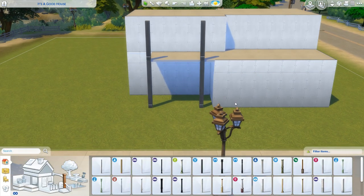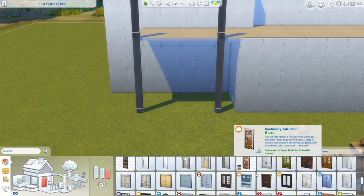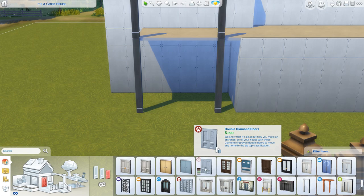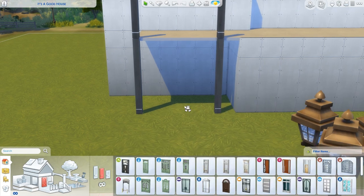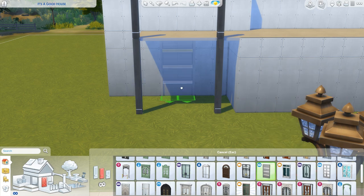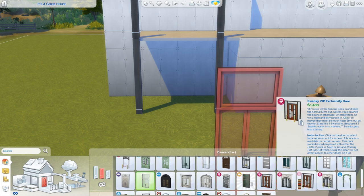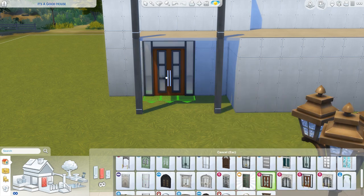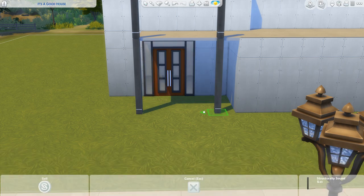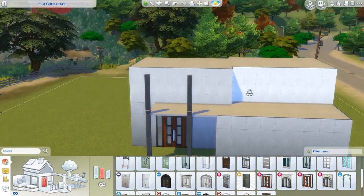I didn't put a face cam on this because I felt like if I was watching a build, I'd rather not see a face in the way. It'll probably be just my concentrated face with my tongue sticking out half the time. Does anyone else do that where when they're concentrating, they just have tongue-sticking-out face? I know my sister does it, but other than us two, I don't actually know anyone else who does it. I kind of want to use this door — this door's really nice.